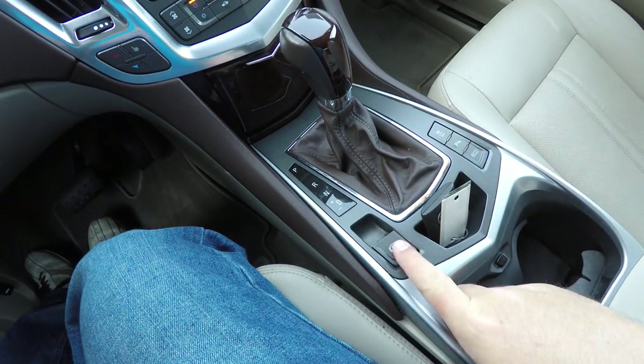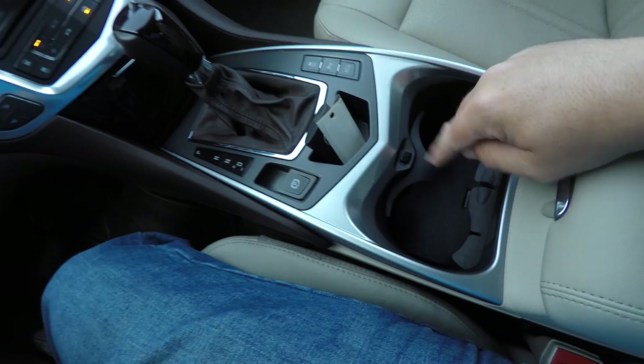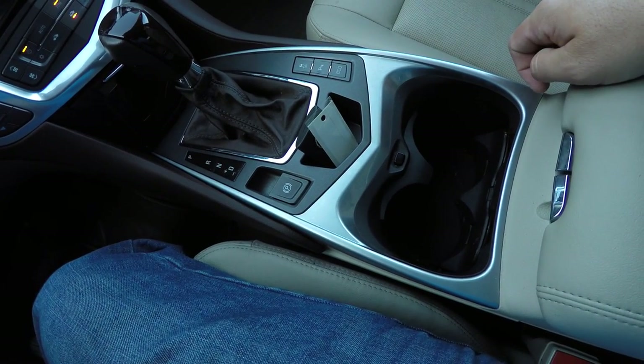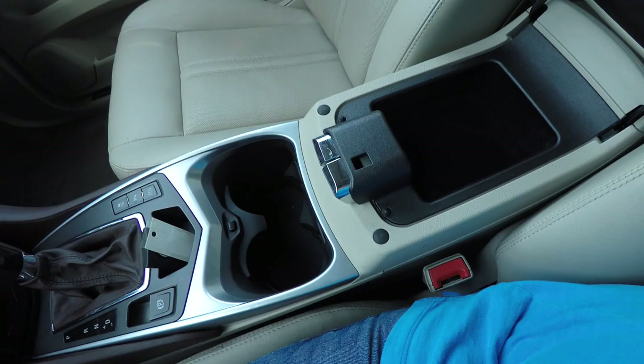There is an electronic parking brake, stability control, parking sensor switch, power switch, and eco mode. Dual front cup holders open up by pressing a button to accommodate larger cups, and there is also dual-level storage in the center armrest.